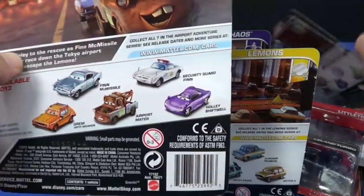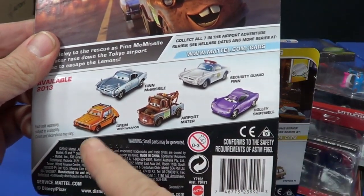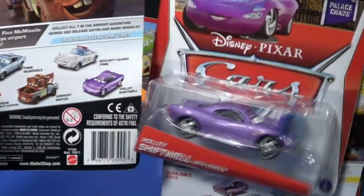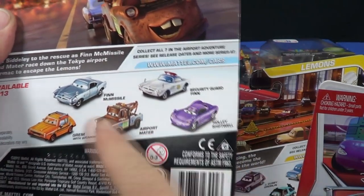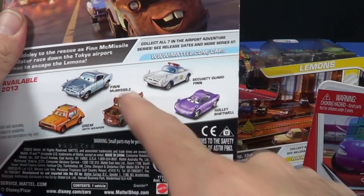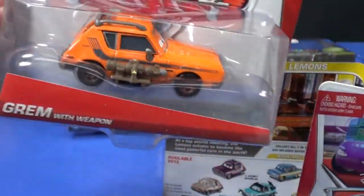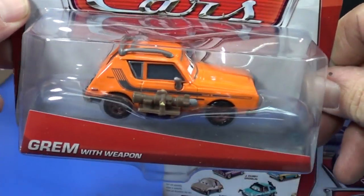Here's the Airport Adventure series. I probably picked up Grimm because Airport Mater didn't look that much different to me. I got Holly — and there are actually two different Hollies, which is cool. I'll show that in a second. There are also a bunch of Fans and Maters I'm sure will start piling up at Walmart. I also got Grimm with the weapon — pretty neat Airport Adventure set.